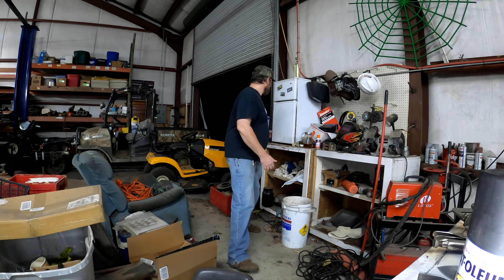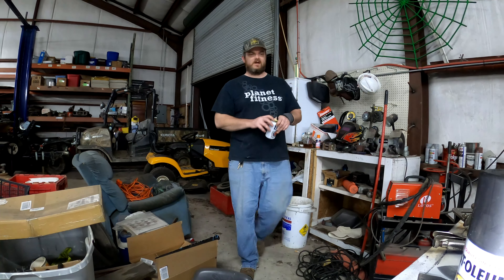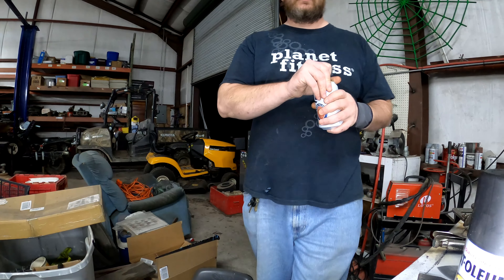My daddy passed away a couple weeks after my last video, but that was last year. I hadn't really done a whole lot in the shop, so I figured today I'll give you a tour of its current state. Brought to you by me and Miller Lite — let's go.